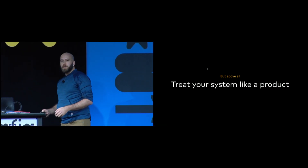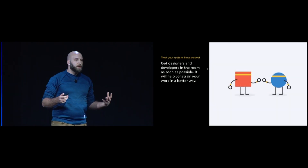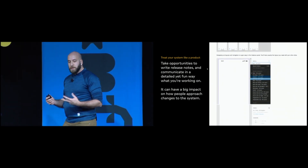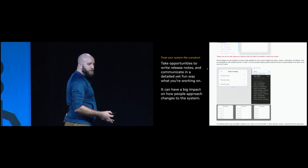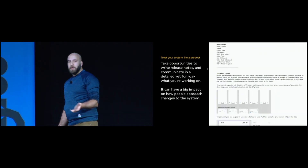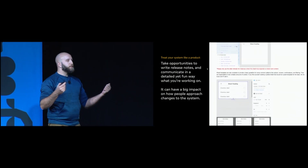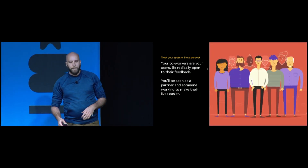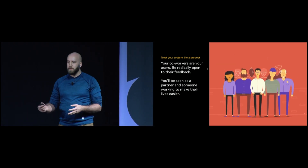We think about our design system as a product, and our designers and developers as our users. This helps us understand the design process better for components and audits, and pulls people's strengths together to make a better system. We also like to have fun with communications — I personally send out release emails every time we release something in Figma. I'm a big fan of using GIF Fox to create GIFs that show designers and developers how to use a component, how it stretches and collapses. GIFs are really helpful for communicating with your team. Be radically open to your coworkers' feedback — if something's not working for them, it's not going to work for you.